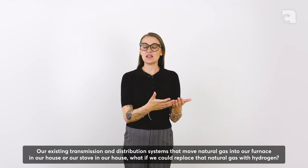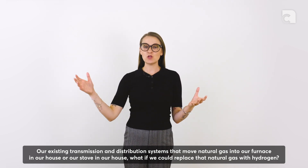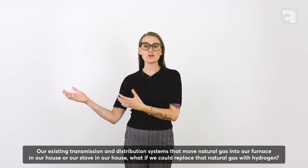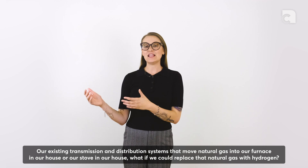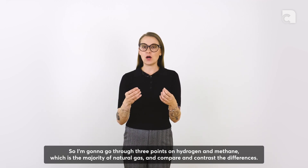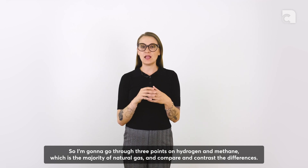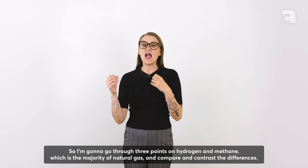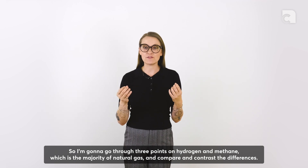Our existing transmission and distribution systems move natural gas into our furnace or our stove in our house. What if we could replace that natural gas with hydrogen? I'm going to go through three points on hydrogen and methane — which is the majority of natural gas — and compare and contrast the differences.